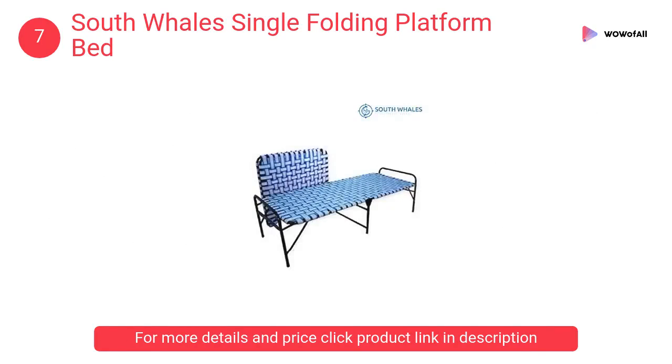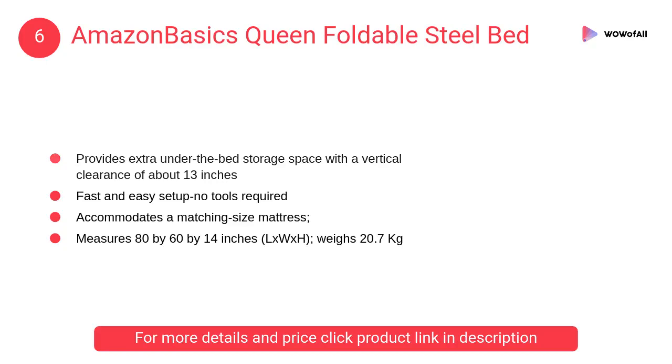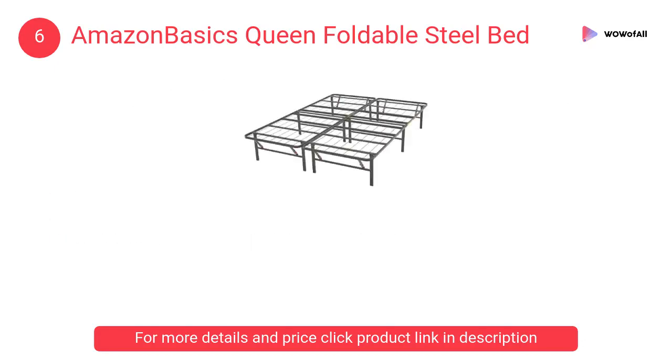At number 6, Amazon Basics queen foldable steel bed. It offers a quiet, noise-free, supportive foundation for a mattress, made of durable steel with a sleek black finish, and is designed for sleepers up to 113 kilograms.